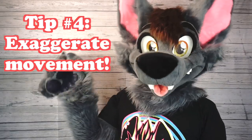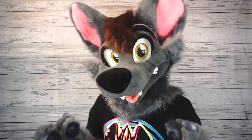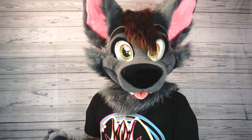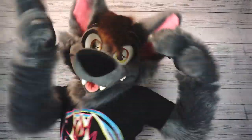Tip number four: exaggerate movement. When you're in a fursuit, not only is your voice and your sight kind of blurred, but your movements are kind of muffled too. For instance, if I use the same amount of effort that I use out of a fursuit to wave someone when I'm in fursuit, it's going to look something like this. See that? So you're going to want to put a lot more movement than you usually would, so make sure you exaggerate.